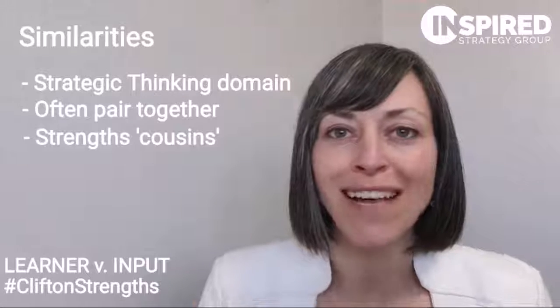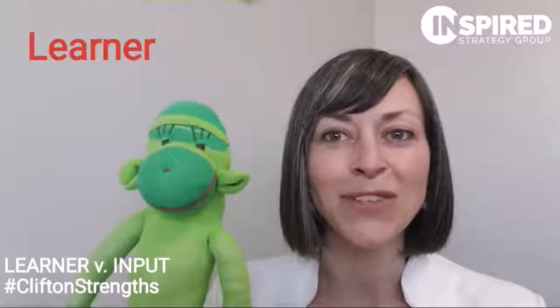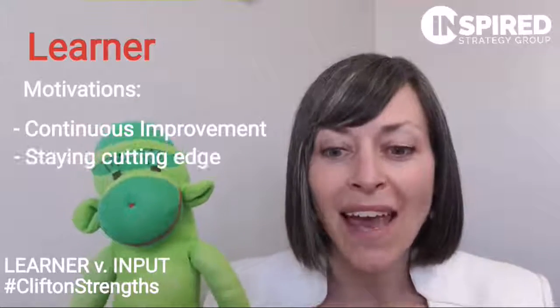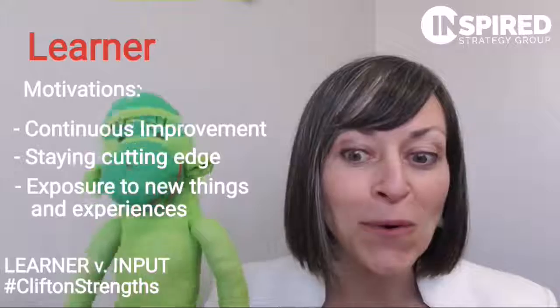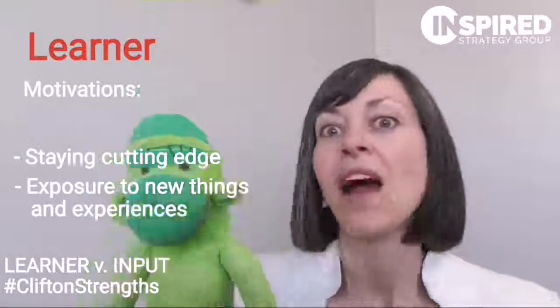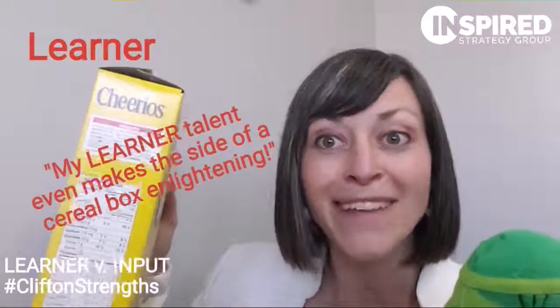They're almost like strengths cousins. I want you to think of Learner as a curious little monkey — that curious little monkey is all about continuous improvement, about staying cutting edge, and about being exposed to new things that are going to keep them interested. I've even heard it said about Learner that they can find the side of a cereal box enlightening.